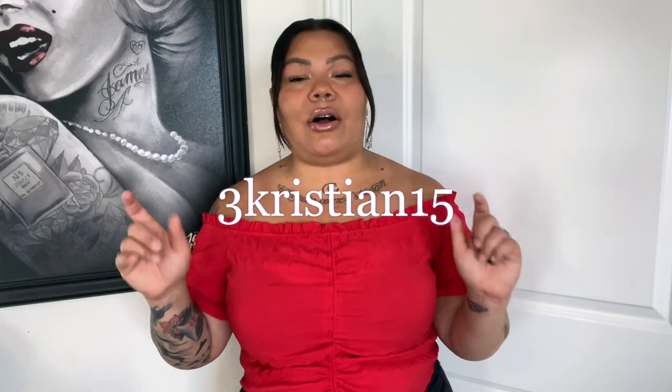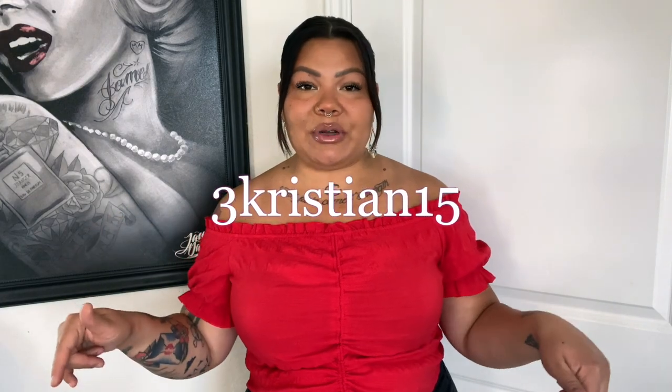I do have a coupon code with Shein and I'll leave that for you right here, also down below in the description box will be the discount code again and then all the products will be linked. I am working with Shein on this video so thank you to them for sending over these pieces to make this video possible. So let's go ahead and get started.